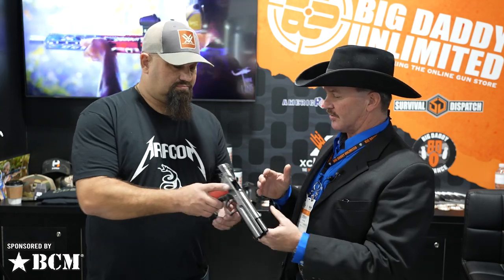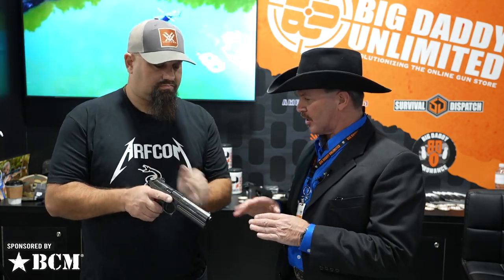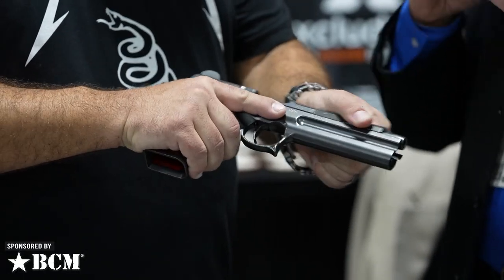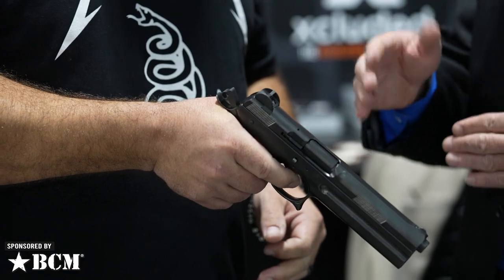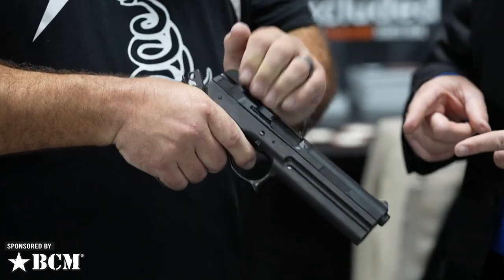This is the FK Brno field pistol. Unlike the FK Brno PSD, this is billet — one piece of billet steel — doesn't have any polymer. The PSD is a cool gun, shoots the 7.5 FK proprietary round, as this does, but there were only 1,000 of these made. 500 came to the U.S., 500 remained in Europe, and of the 500 that came to the U.S., you can only buy them through Big Daddy Unlimited, and there's less than 100 left.